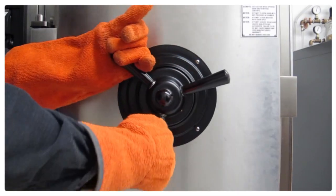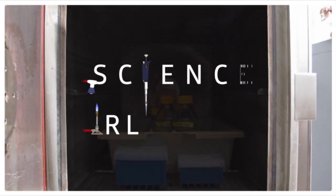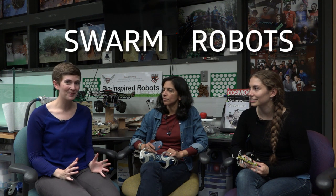OK, this episode isn't actually that different from the others. Welcome back to Science in Real Life. I'm Molly, and I'm here with our super special guests, Radhika Nagpal and Melinda Malley. Radhika is a professor in the School of Engineering and Applied Sciences at Harvard University, and Melinda is a PhD student in Radhika's lab. Radhika and Melinda study and design swarm robots, and the inspiration for their work comes from the natural world.